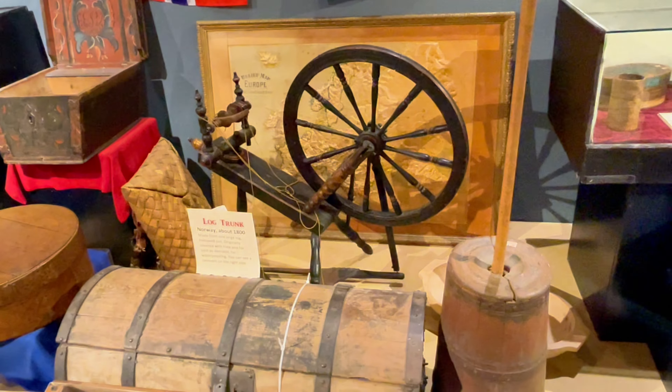Predators like wolves and bears added an element of danger and excitement to the landscape. As you explore this section of the museum, you can almost hear the sounds of the wilderness — the rustling of leaves, the calls of birds and the distant howls of wolves.